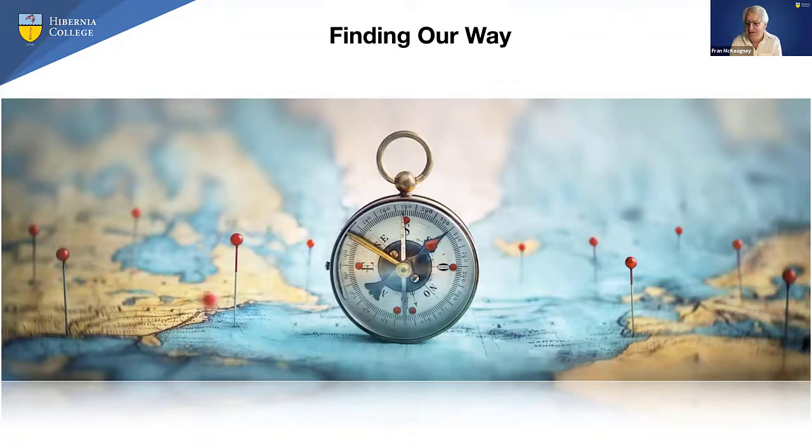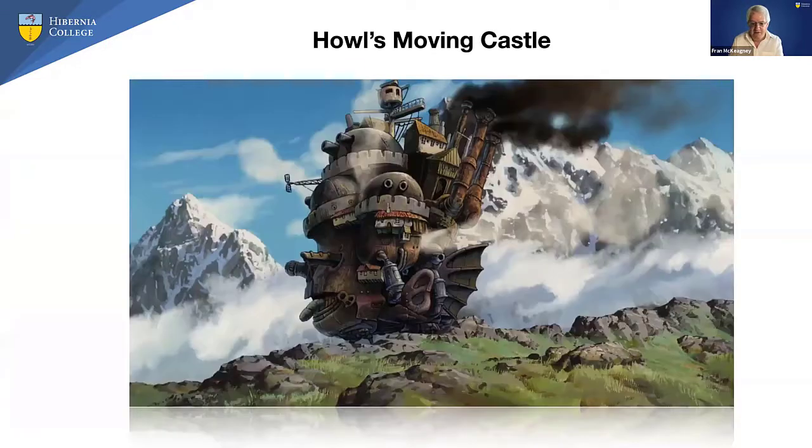Two images came to my mind. The first was an aircraft flying a long-distance flight from San Francisco to Dublin. How does it find its way and land in Dublin rather than London or Budapest? It uses radio beacons, flying beacon to beacon. And I was wondering: what are our beacons, and how do we know we're on track at various times to keep ourselves on route?